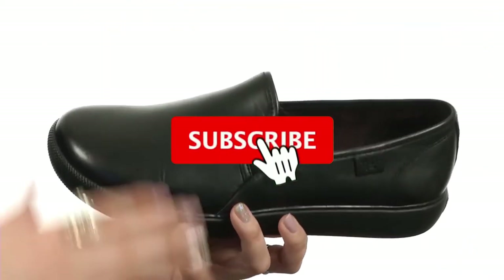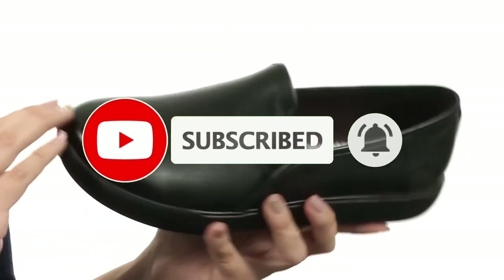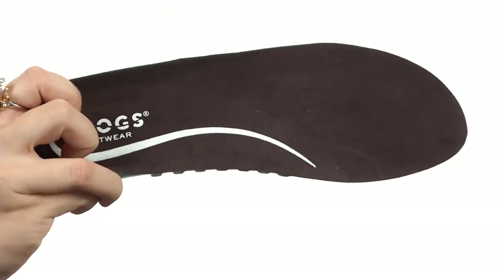Check out the description to find out their prices and more information. We've included the links in the description below. Don't forget to like, comment, share, subscribe, and hit the bell button for upcoming video notifications.